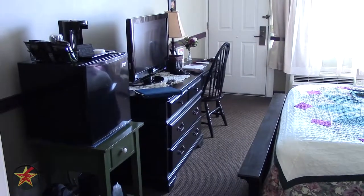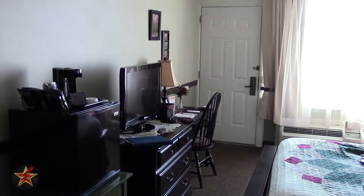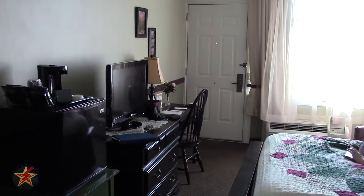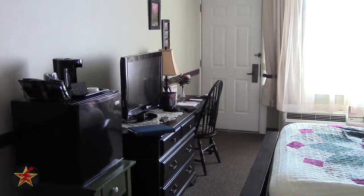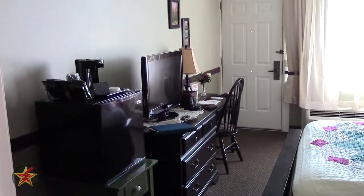That's an overview of what the room looks like when we first got here. I'm staying for three nights and I'll let you know what we liked and didn't like, and whether those concerns I had are actual things to worry about. I really hope not, but I'll let you know.